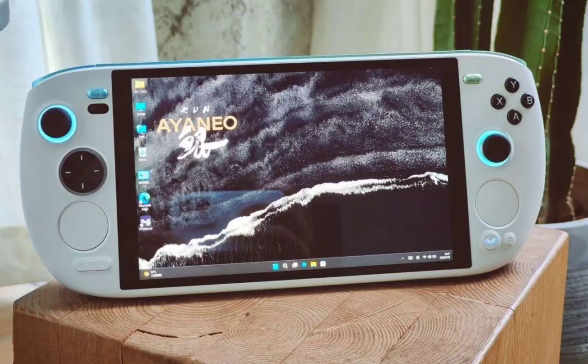The Aya Neo Pocket Air handheld gaming console features a 5.5-inch AMOLED display and Dimensity 1200, set to launch in July. Aya Neo is gearing up to launch two new Windows-based handheld gaming consoles called the Aya Neo Air 1S and the Aya Neo Koon, both powered by the cutting-edge AMD Ryzen 7000 APUs.